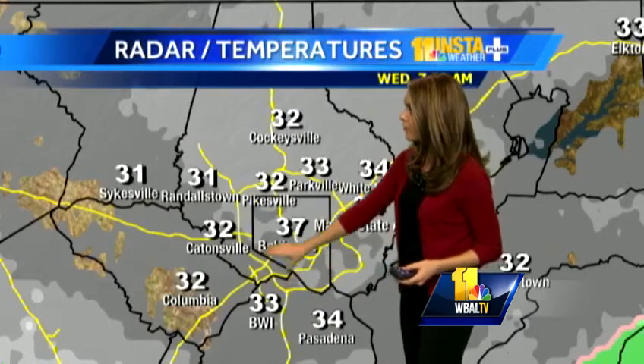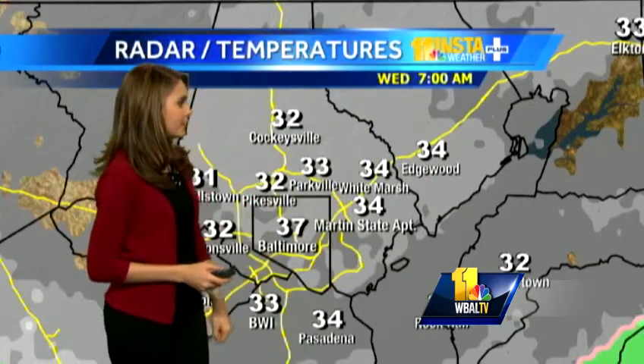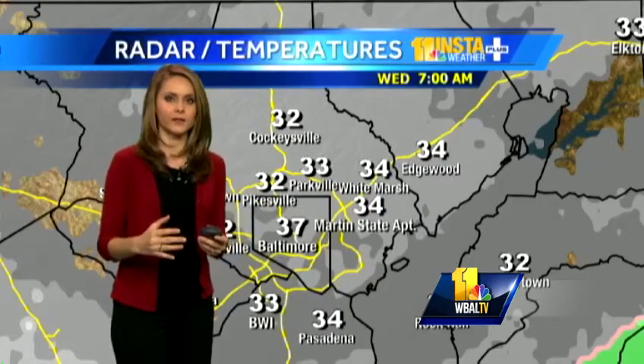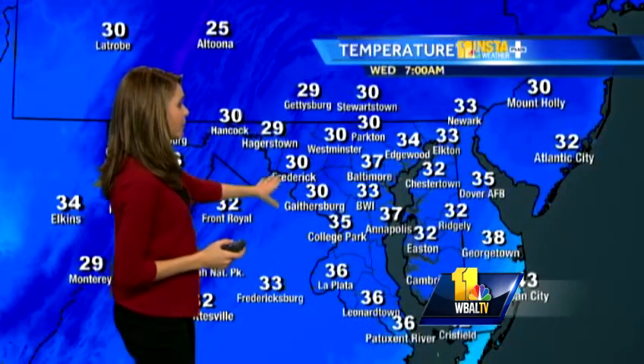33 at the airport. We have 32 in Catonsville, 31 right now in Sykesville, and 34 at Martin State Airport. The temperature's hovering right around that freezing mark, which means some accumulation is possible. It's not quite cold enough for it to really stick on the roads just yet.